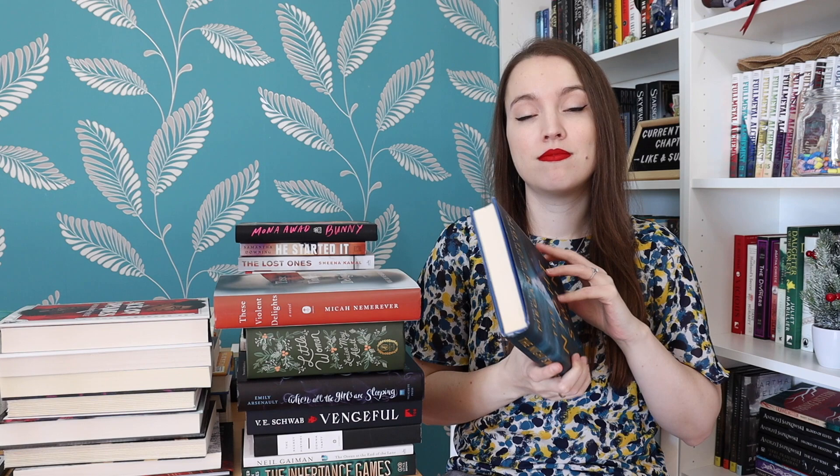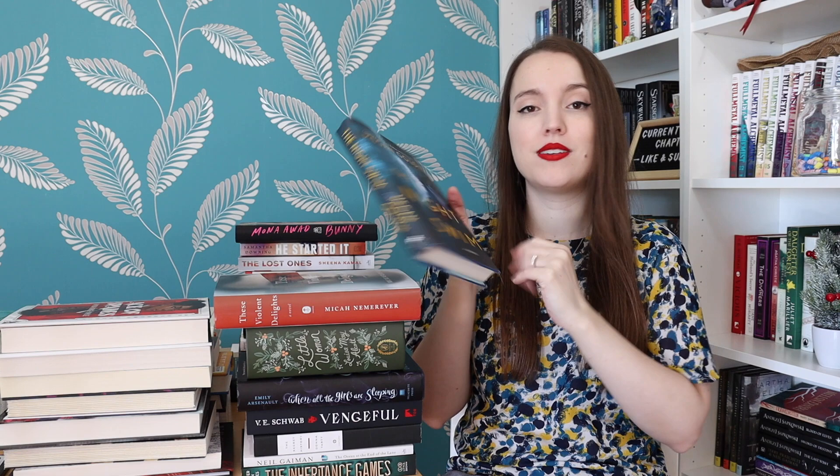The Night Swim by Megan Goldin — another thriller. A true crime podcast host covering a controversial trial finds herself drawn deep into a small town's dark past and a brutal crime that took place there years before. I didn't know what this was about, but it's about a podcast host — cool.